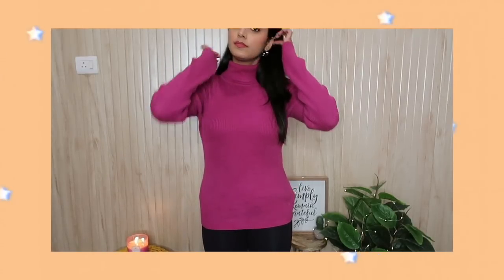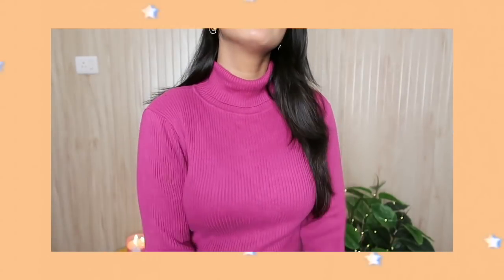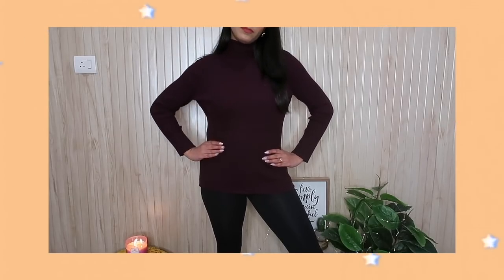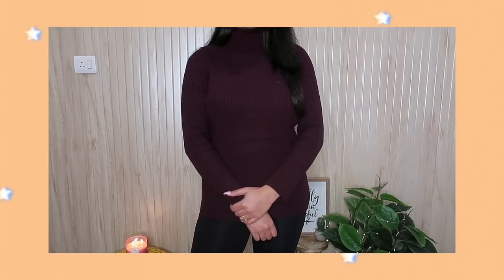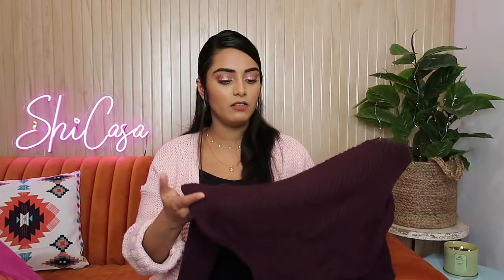I also got these two basic turtleneck sweaters which I can layer under my overcoats and jackets — I have worn them many times. The first one is a beautiful mixture of fuchsia pink and purple — this color was very beautiful and I got this just for Rs. 100. The next one is this very dark plum color and it has slits on the side. It's the same ribbed pattern — nothing very fancy, just very basic pieces that you need in your wardrobe for winter. I guess this one was also for Rs. 100 or Rs. 50.